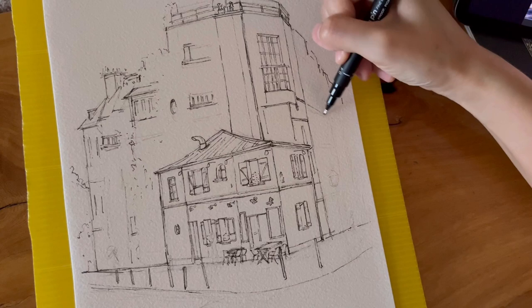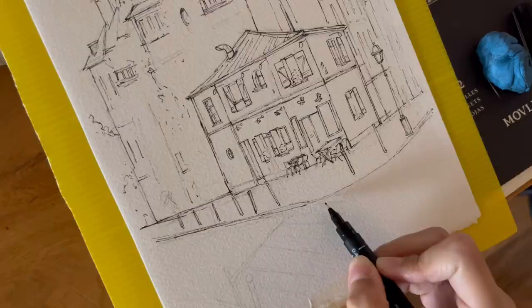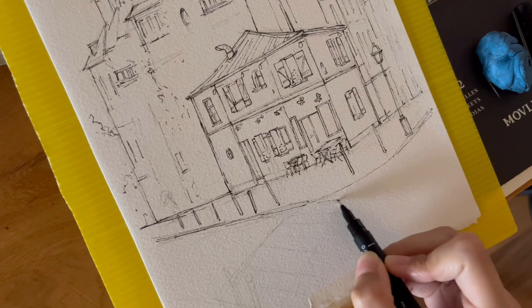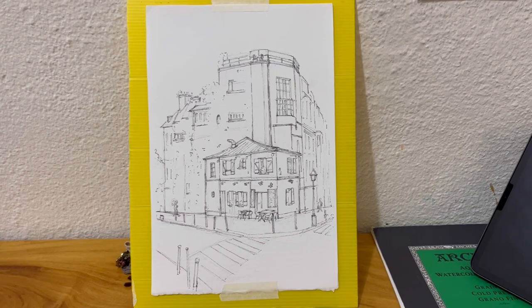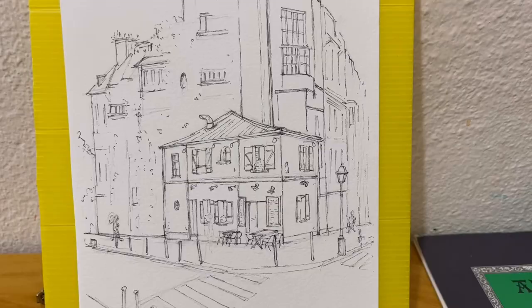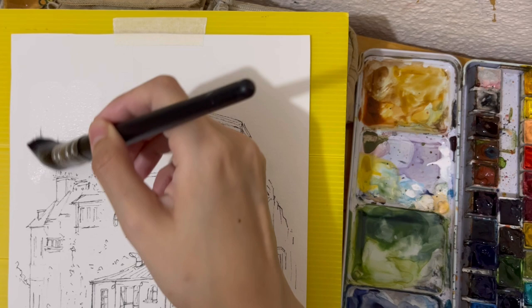For this piece, I started with the main subject, which is the house in the middle, and worked my way outwards. The main focal point has more details while things further away have less. I like being looser when sketching because it's more interesting to the viewer, and the eye and mind will sort of fill in the details — which is also a real time saver when you sketch on location.